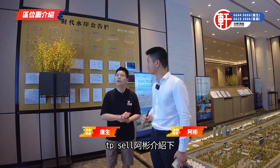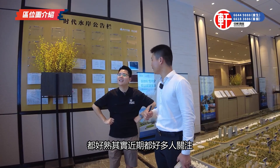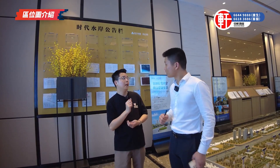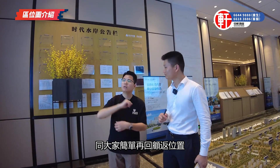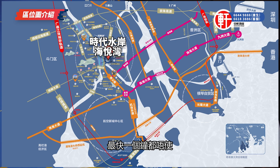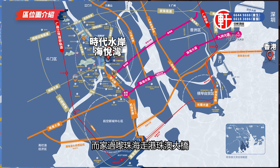我帶大家去了解時代水岸海月灣。這個盤近期很多人關注，它是時代水岸最新一期，是隔壁的商業、酒店加上最後一棟住宅。它的位置就是整個西部中心城區的核心位置，時代海月灣項目到香港最快一個小時都不用。